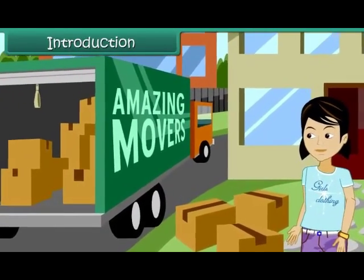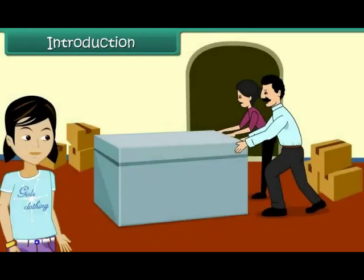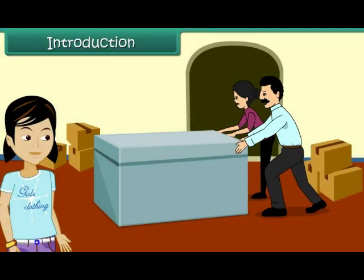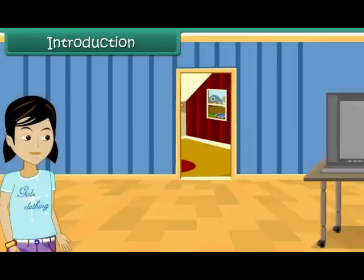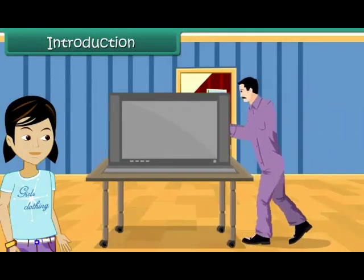Vibha and her family are shifting to a new house today. She watches her mother and father struggle hard to move a trunk in the bedroom. In the living room, she finds her uncle moving a much bigger TV unit quite easily.